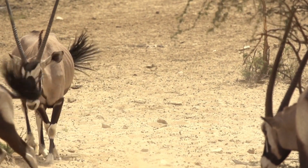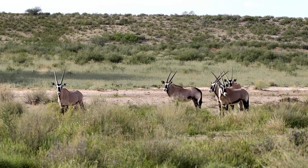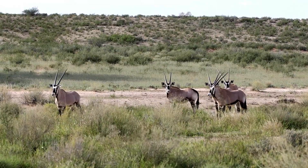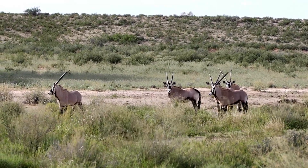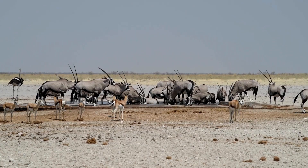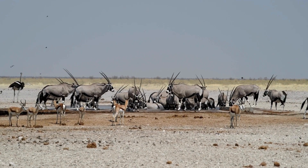How do they see and smell? Oryx have large eyes and excellent hearing to detect danger from far away. Their black and white face markings help reflect sunlight and keep their heads cool. And with their strong sense of smell, they can detect rain and fresh vegetation from miles away.